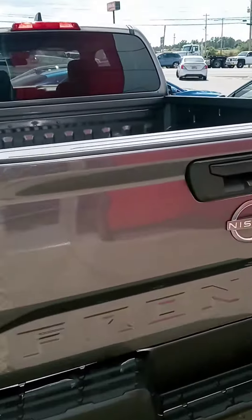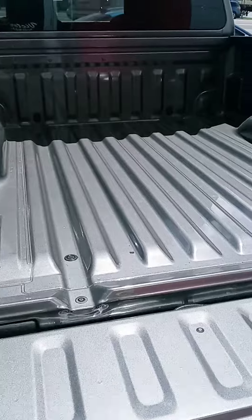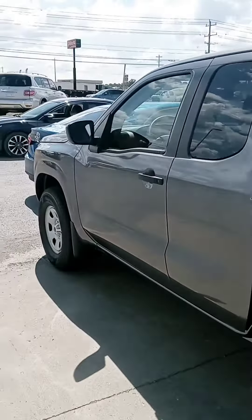Much improved, with some small improvements. The tailgate now comes down nice and slow for you. Let's check out the interior.